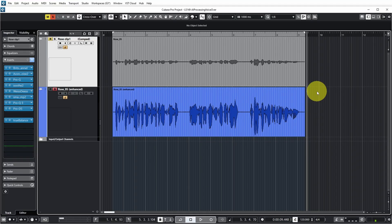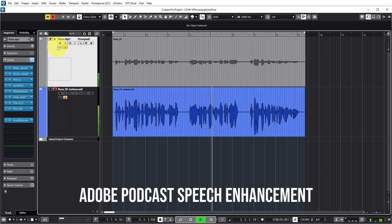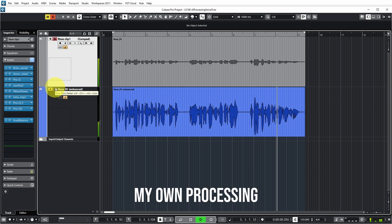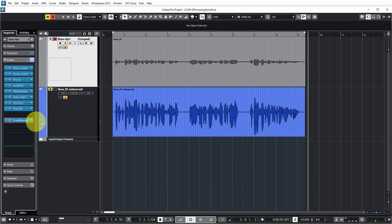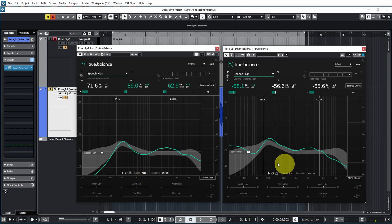Let's listen again while I switch between the two so you can more easily hear the difference. We also had True Balance on both channels so we can compare the frequency spectrum. The first one is of the clip that I processed, and the second is of the clip that Adobe Podcast processed, both with the speech high profile selected — which according to True Balance is the ideal spectrum for speech with a high vocal. Now, none of the processing falls within that profile. On my clip there's less low end, but on the Adobe clip there's much more low end. And on my clip there's more high end, while there's much less high end on the Adobe clip.